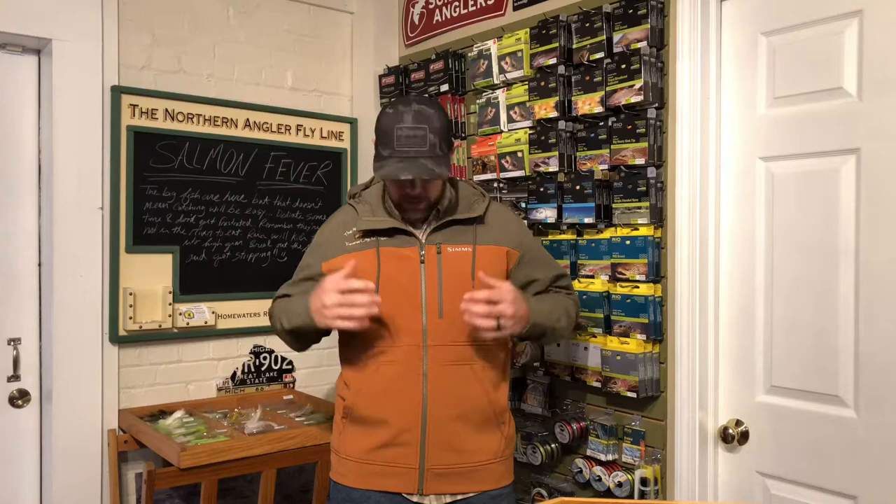Everyone, this is Matt with the Northern Angler here in Traverse City, Michigan. The days are getting cooler and it's time to start thinking about hooded jackets and sweatshirts and warm stuff. This is the Rogue Fleece Hoodie from Sims Fishing.